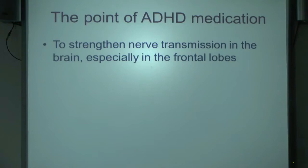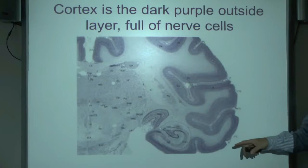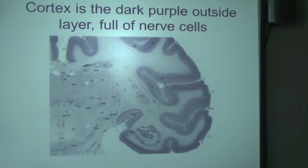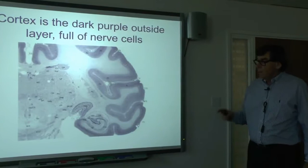The frontal lobe is the blue bit above your eyes — the most civilised part of the brain. It does all sorts of clever things to do with restraining impulses, making social judgments, and holding working memory. The cortex is a dense layer of nerve cells on the outside of the brain, with more nerve cells than stars in the Milky Way. The white matter consists of fibres connecting them.